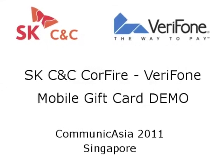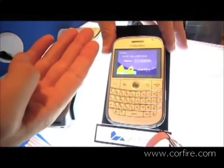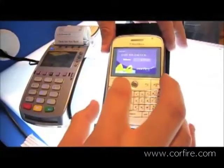This is a demo of end-to-end NFC user experience using the Verifond payment device and SKCNC as TSM provider.